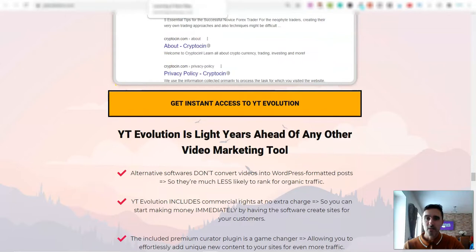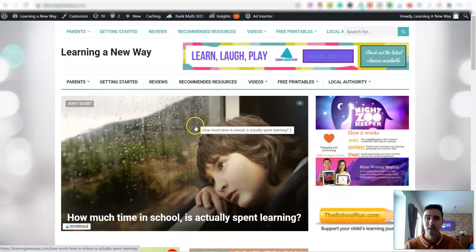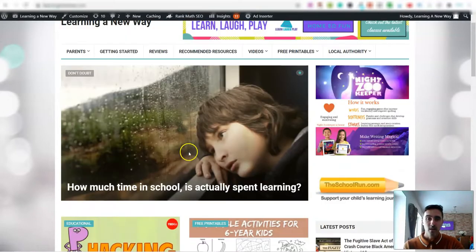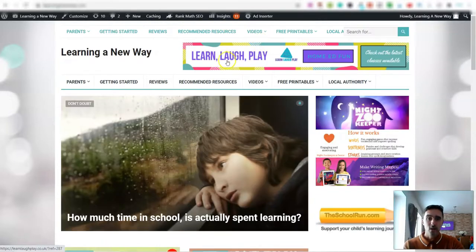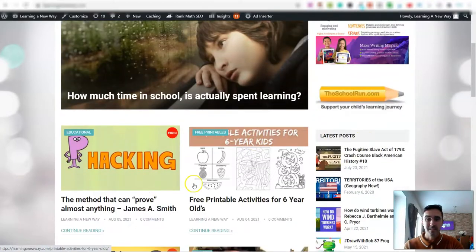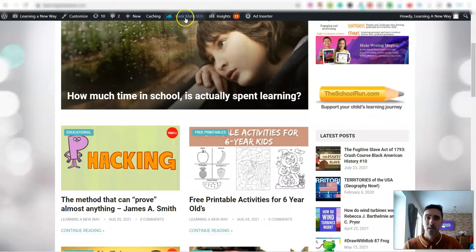This is one of my own websites using this software. Scrolling down you can see videos that are automatically coming in. I've got an affiliate link up here, another affiliate link here, and also affiliate links inside each article. It's pretty straightforward.